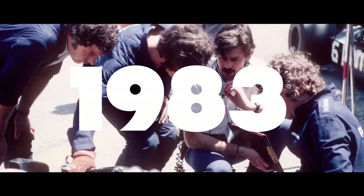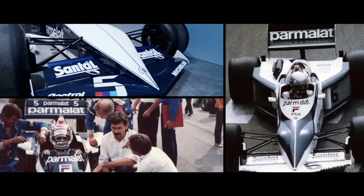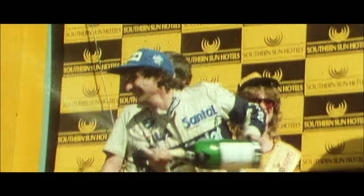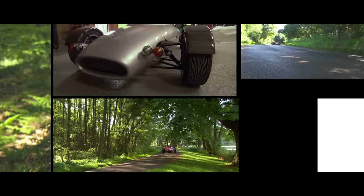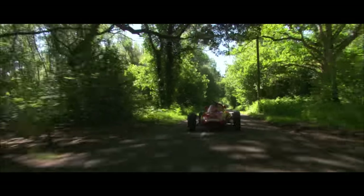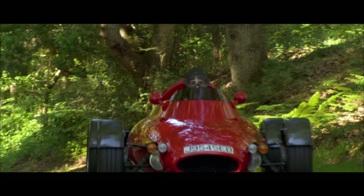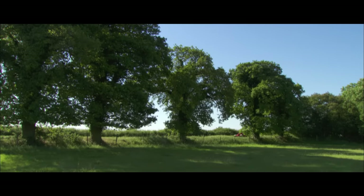In '83, Gordon is still at Brabham. Last-minute rule changes mean that he's had to design and build a new car in 14 weeks. It's another timelessly beautiful design — the BT52 — which takes Nelson Piquet to his second world championship. Ten years on, Gordon fulfills a lifelong dream to build the world's lightest road car. It's called the Rocket, and it's powered by a high-revving Yamaha motorcycle engine. For those of us lucky enough to have driven the Rocket, trust me, we'll never forget the experience.